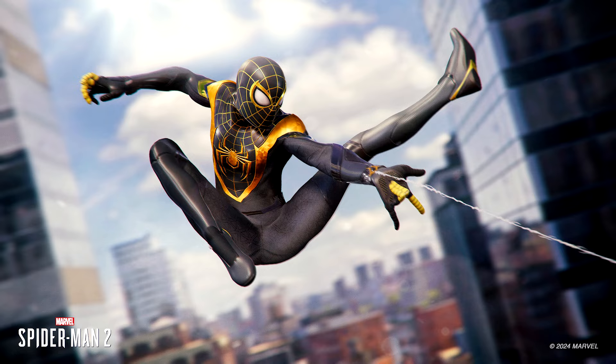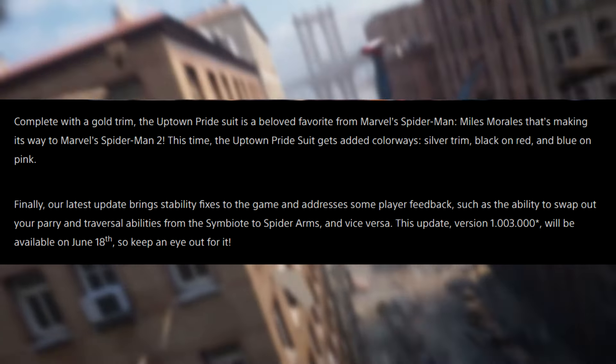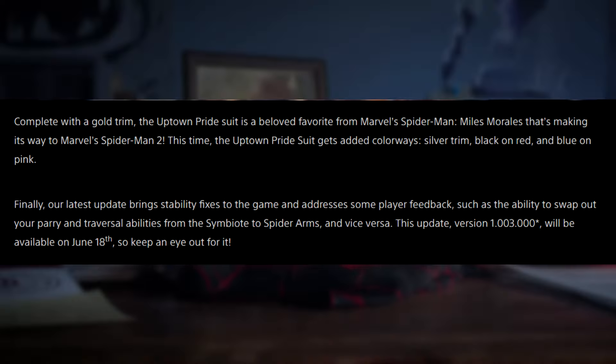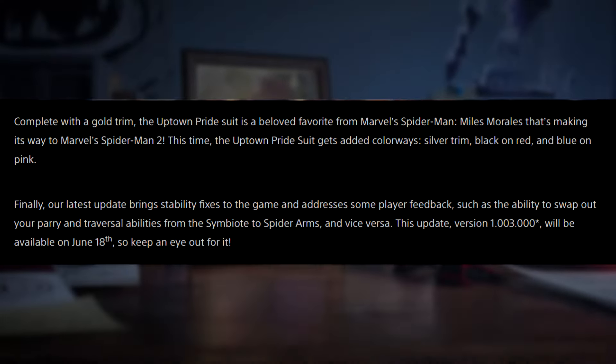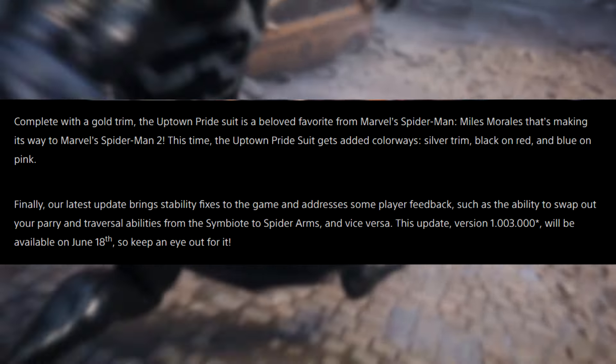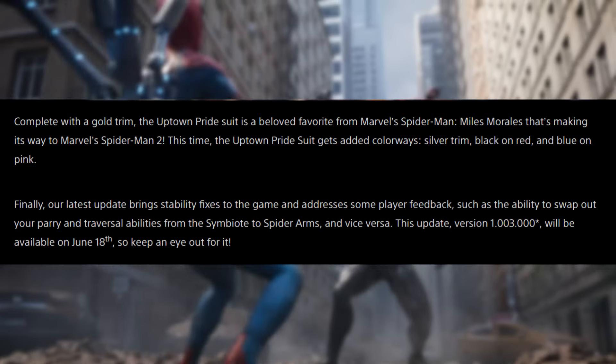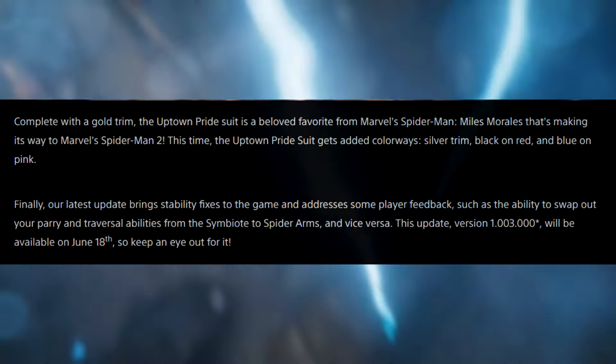On top of all of that, we do have stability fixes rolling out for the game. Our latest update brings stability fixes and addresses some player feedback, such as the ability to swap out your parry and traversal abilities from the symbiote to spider arms and vice versa. This update, version 1.003.00, will be available on June 18th, so keep an eye out for it.